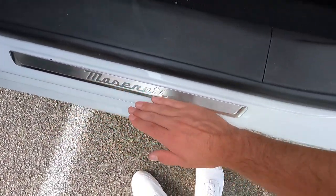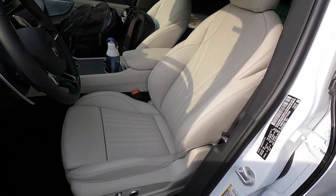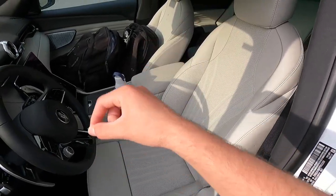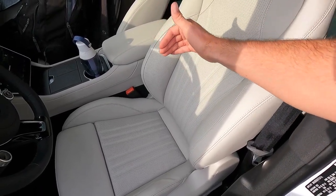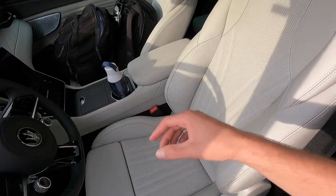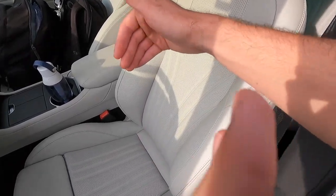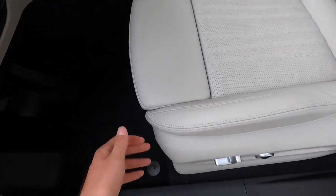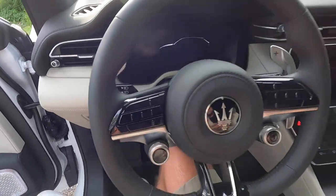You get a beautiful brushed aluminum Maserati door sill. These are the 14-way sport power seats — the driver's seat gets the memory function, the passenger seat does not. One thing that's really nice about these seats is that the bolsters on the sides are adjustable: if you're on the slimmer side they come in for a nice tight bolstered feel, and if you're on the thicker side you can press a button to extend them out for more comfortable room. You also get a manual thigh extension that pulls in or out.